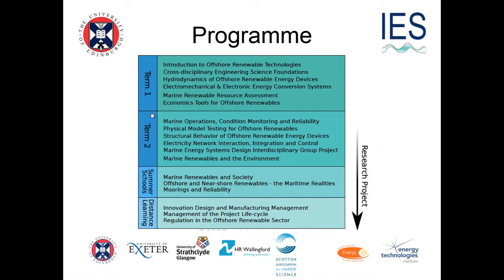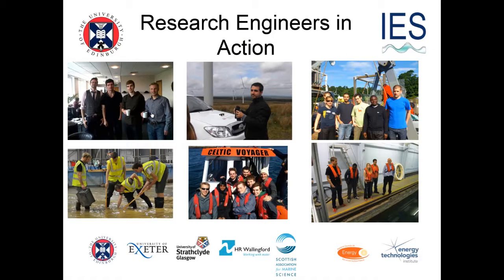The first two terms are all taught here, and we bring lecturers from Exeter and Strathclyde here to teach — the teaching happens in the room next door. Some of the students are shown doing various things: this is the Kelvin Hydrodynamics Laboratory at Strathclyde with the big towing tank and Sandy Day. This is up at Oban — we can't bring the oceans to the classroom, so we send the students up there.